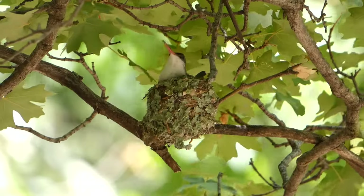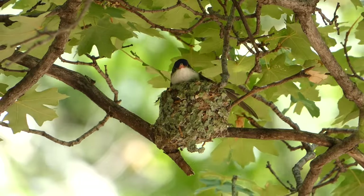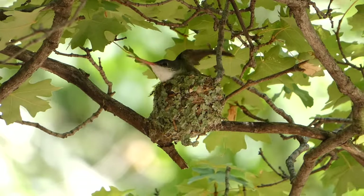Which bird was your favorite? Let us know in the comments below, and thanks for watching. We'll see you next time on Badgerland Birding.